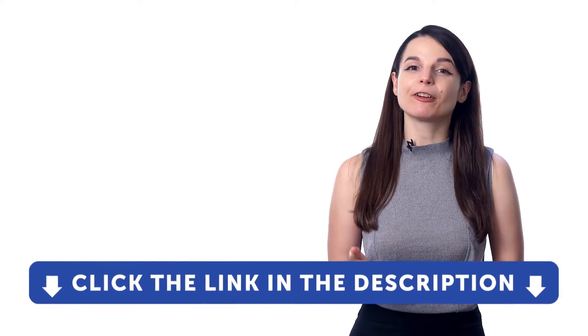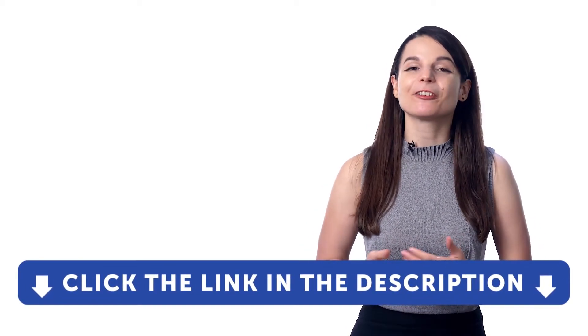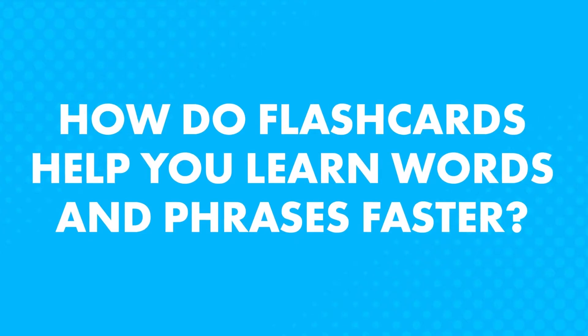If you don't yet have access to our language learning program, sign up for a free lifetime account right now. Just click the link in the description. How do flashcards help you learn words and phrases faster? These flashcards use something called spaced repetition learning, which is a science-backed method that spaces out your learning over time and quizzes you on words at the right times, so that you never forget them.